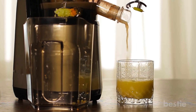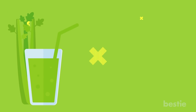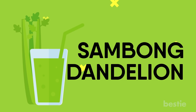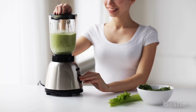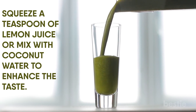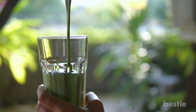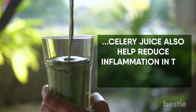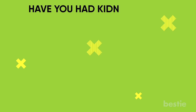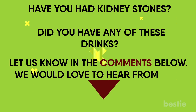Celery juice clears away toxins responsible for the formation of kidney stones. Its diuretic effect can be further increased by adding other herbs like sambong and dandelion to the juice. You can blend two or more celery sticks with water and drink the juice. Squeeze a tablespoon of lemon juice or mix with coconut water to enhance the taste. The powerful antioxidant characteristics of celery juice also help reduce inflammation in the body, including in the kidneys. Have you ever had kidney stones? Let us know in the comments section below — we would love to hear from you!